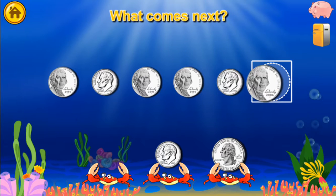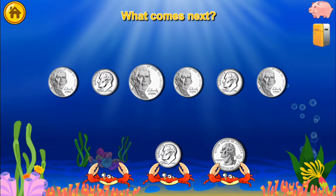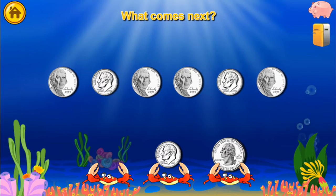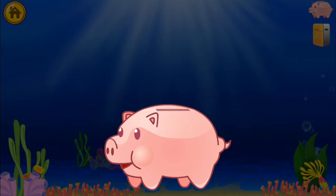What comes next? Nickel, Dime, Nickel, Nickel, Dime, Nickel. Super cool! You won a quarter!